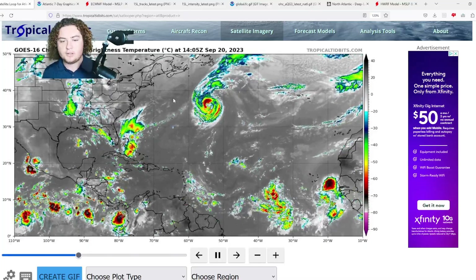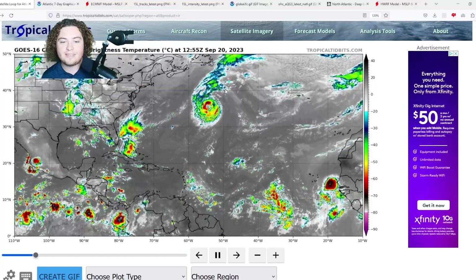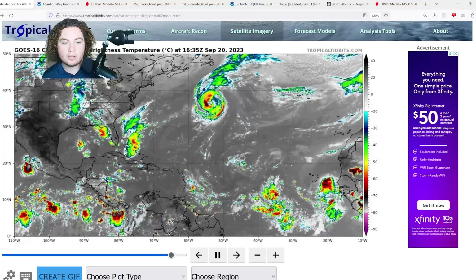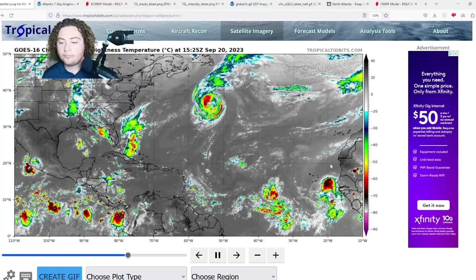What is up, weather enthusiasts! I'm your host, Pat's Path Predictor. Let's get right into the weather. Here's the situation: we have Nigel that is currently continuing to make that turn, moving northeast as of right now. We have this area of interest off the coast of the Bahamas, where some showers and thunderstorms are starting to gradually organize and develop as we speak.